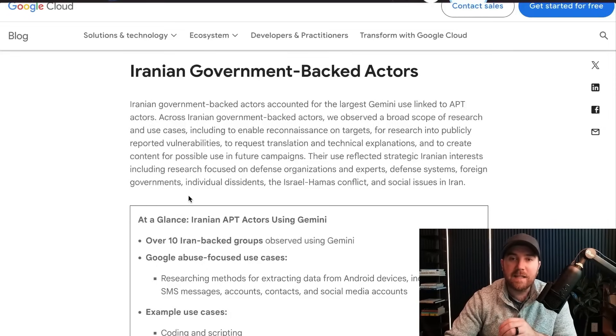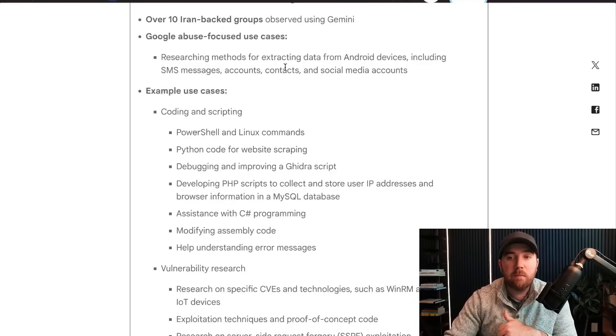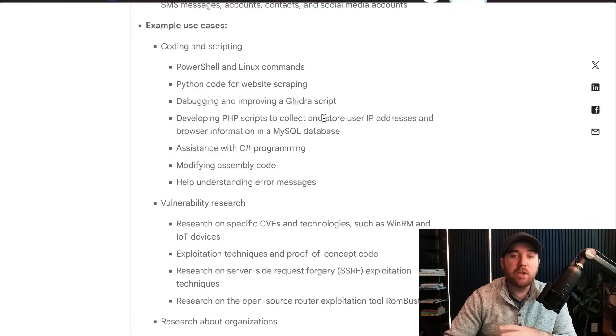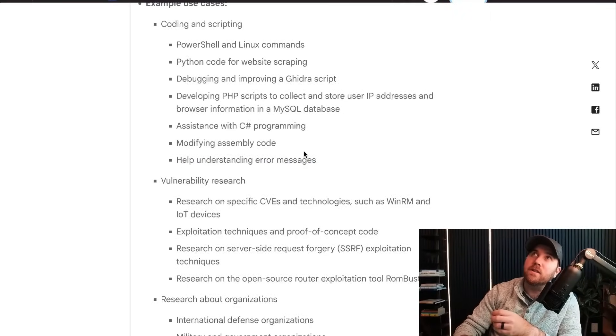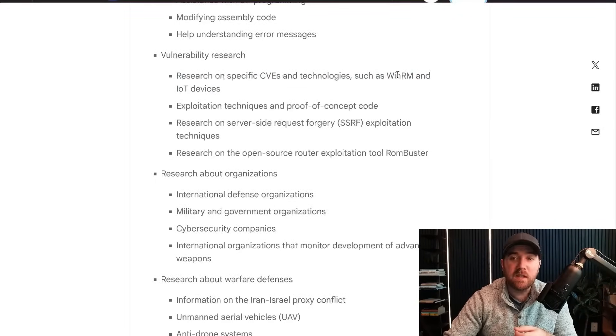Here's where it gets interesting — exact examples from what each country is doing. Iran had 10 threat actor groups observed using Gemini. They were asking Gemini how to extract data from Android devices including SMS messages. They were big into AI coding assistance — things like PowerShell and Linux commands, Python code, understanding error messages. One specific example: developing PHP scripts to collect and store user IP addresses and browser information in a MySQL database. The threat actors are just using it like I use AI to help myself code — shoving error messages in and asking how to fix them.